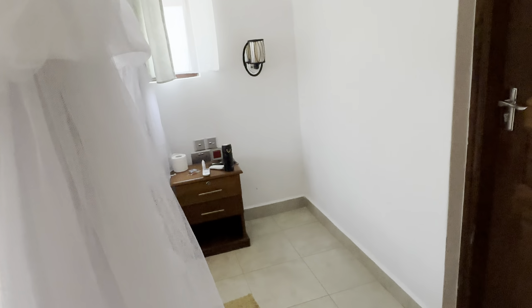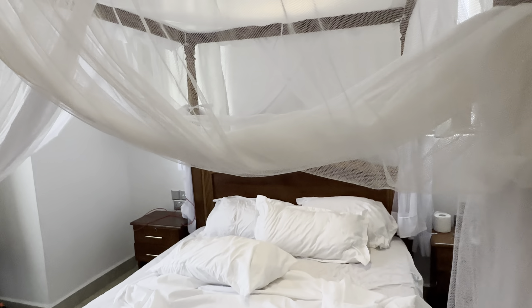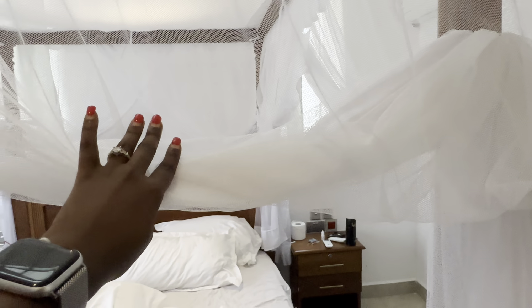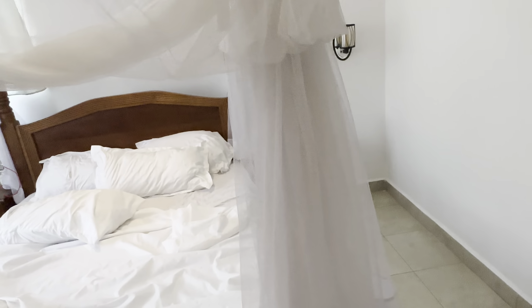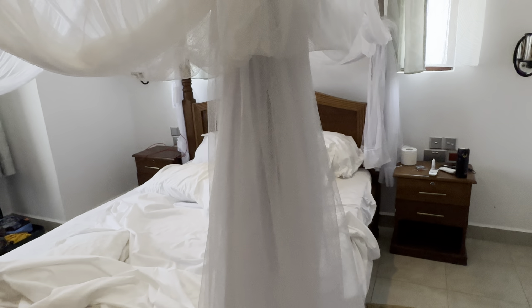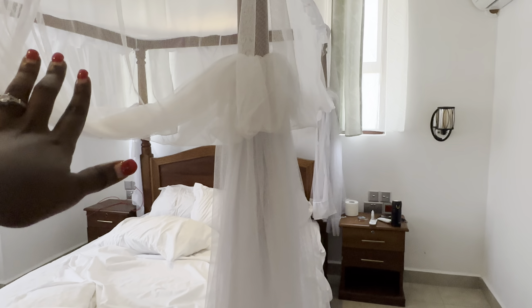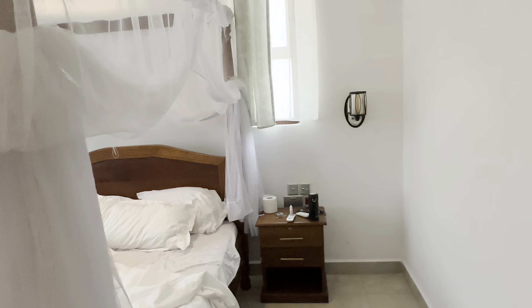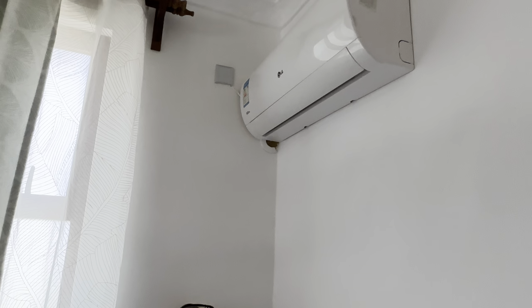I should have waited for housecleaning before doing the video, but it is what it is. This is the bed — it has a good mosquito net. I've been here for a week and really haven't experienced mosquitoes yet, but the mosquito net is there just in case. There's also an AC in the room.